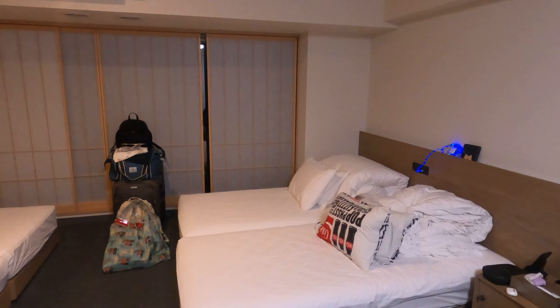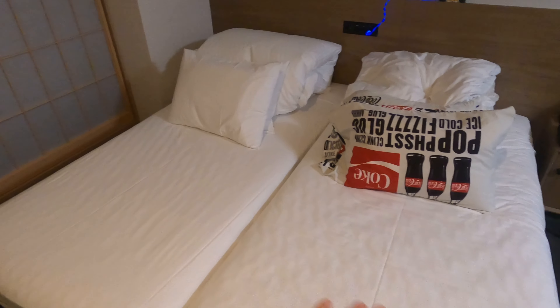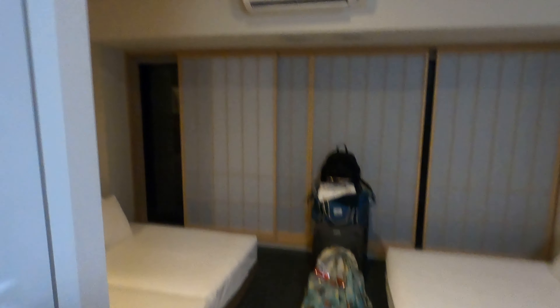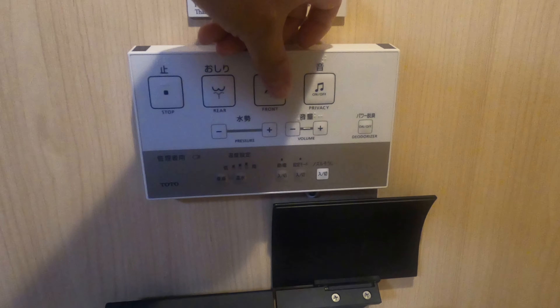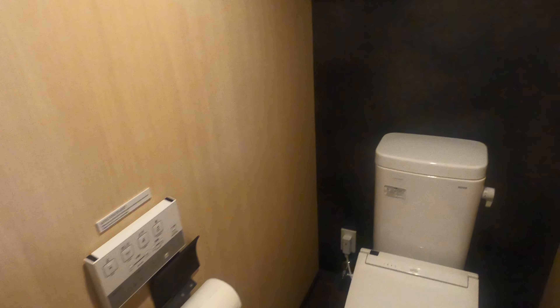Two beds kind of like a twin bed but together it's kind of like a queen bed. We have two more on this side, so it sleeps four adults. Pretty spacious. We have the aircon here, we have the toilet, and we also have a music feature so that no one knows that you're using the toilet.